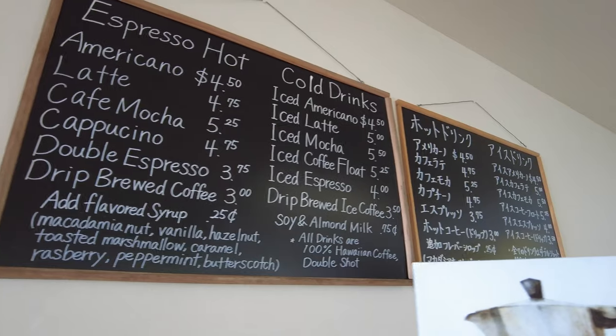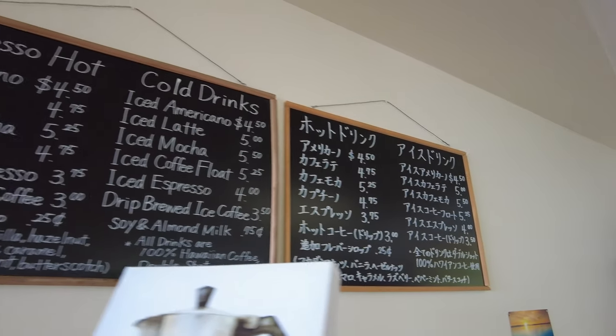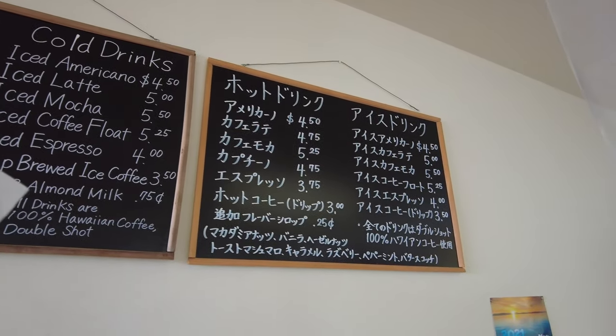At the cafe, they serve coffee, cappuccino, espresso, and my personal favorite — coffee ice cream.